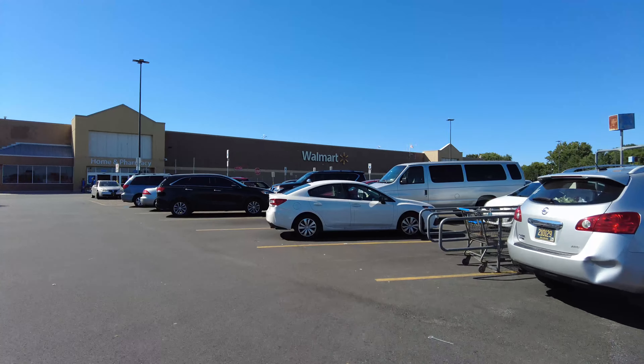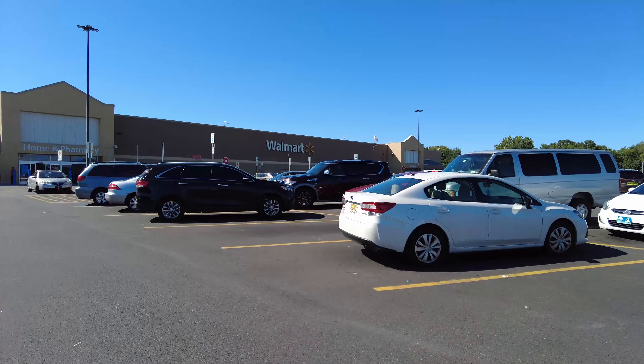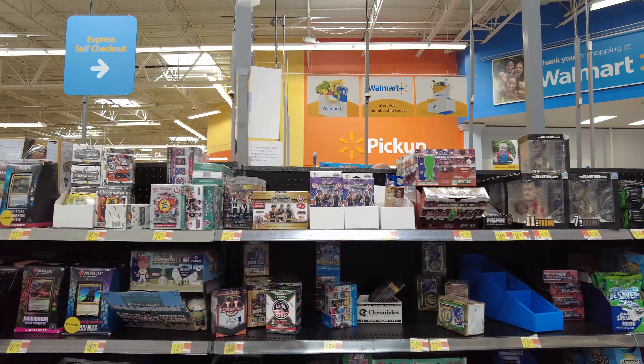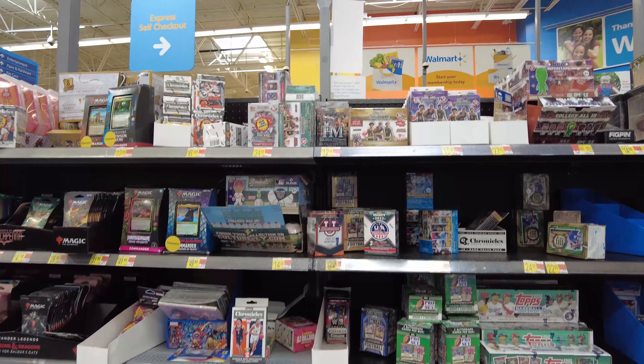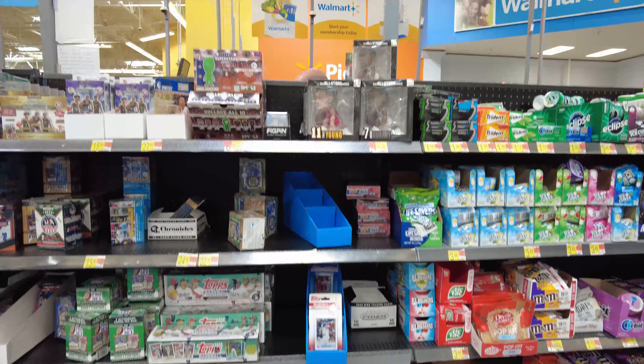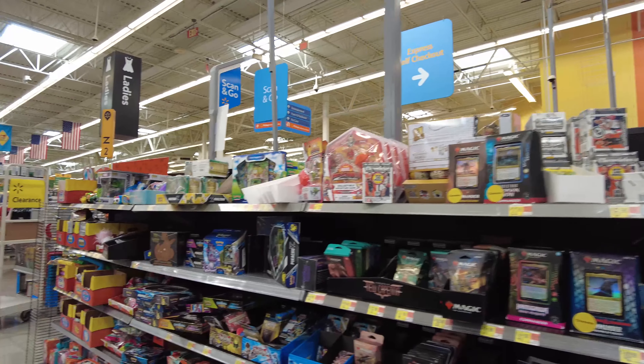Welcome everybody to Random Ripped Sports Cards. We're here at a Walmart trying to find something to open. I just didn't have anything at my house, and they didn't have anything at this Walmart — Bowman U, Top Sets, Pro Set Football, Prism Soccer, M&Ms, Bobbleheads, Magic the Gathering, Pokemon.